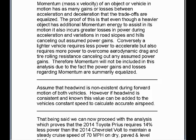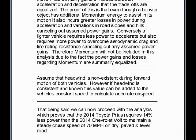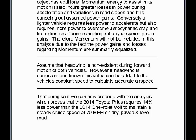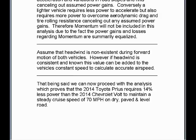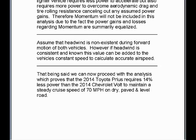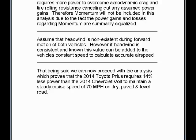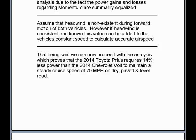The proof of this is that even though a heavier object has additional momentum energy to assist in its motion, it also incurs greater losses in power during acceleration and variations in road slopes and hills, canceling out assumed power gains. Conversely, a lighter vehicle requires less power to accelerate, but also requires more power to overcome aerodynamic drag and tire rolling resistance, canceling out any assumed power gains. Therefore, momentum will not be included in this analysis due to the fact the power gains and losses regarding momentum are summarily equalized. Assume that headwind is non-existent during forward motion of both vehicles. However, if headwind is consistent and known, this value can be added to the vehicle's constant speed to calculate accurate airspeed.